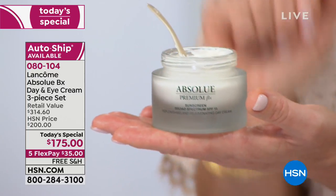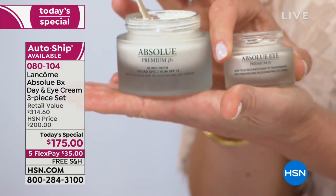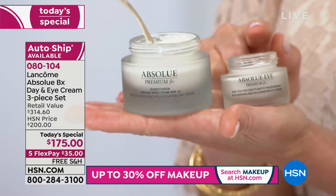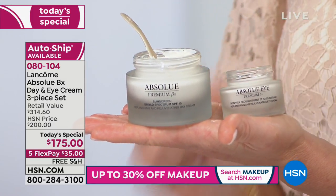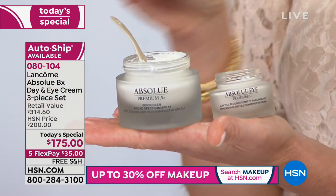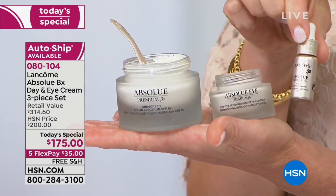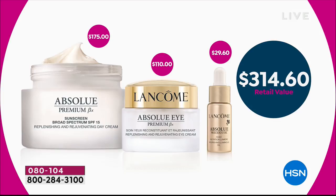If you want the best to use morning and night, you've got it. This is $175 full size — a customer pick by itself. But today to complete it, you're also receiving a full-size $110 Absolue Eye, a full-size Absolue Precious Oil (30-day supply, $29 value). You get it all today for $35 on FlexPay, and you can secure this on auto-ship.